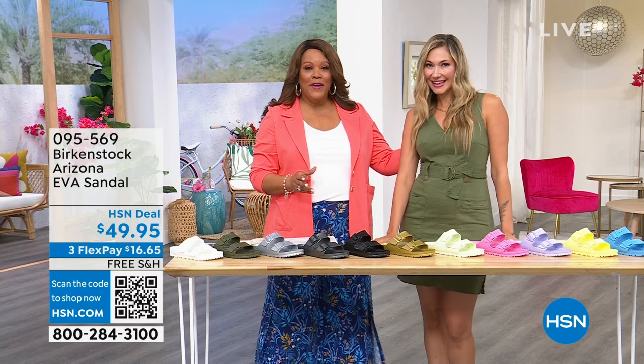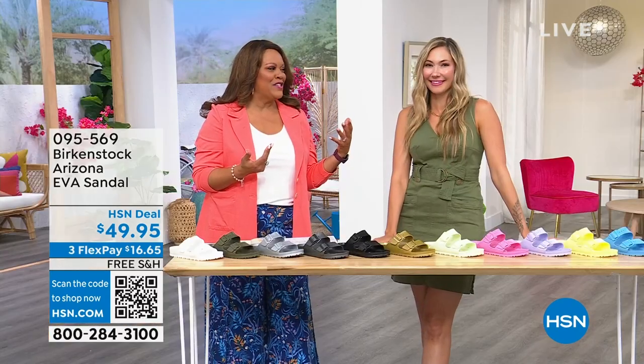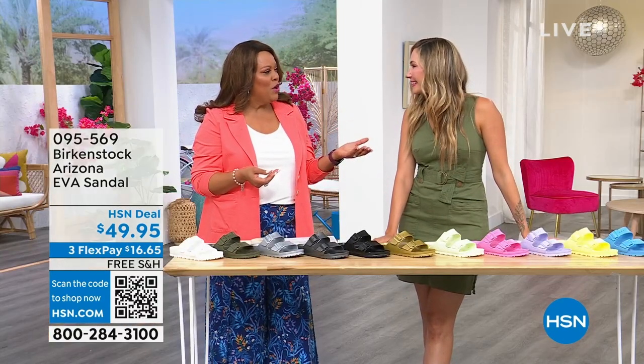Amy West is the wonderful brand ambassador. She loves to travel, she's also a mom, and obsessed with shopping — just a little bit. And this is one of your go-to styles.